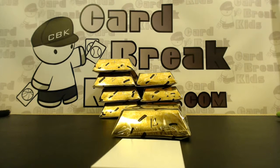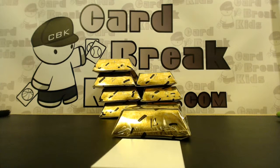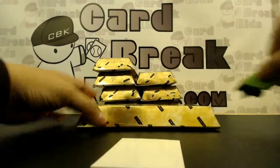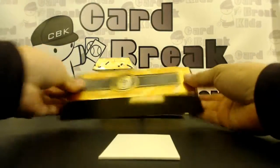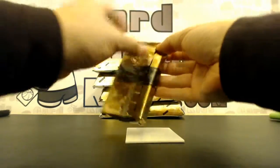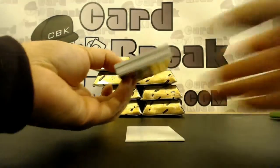How's it going guys, welcome to cardbreakkids.com. Today is Thursday February 18th. We're doing our second personal box for John R. of 2015-16 Gold Standard Panini basketball. He's gonna go box well on this one — good luck sir!